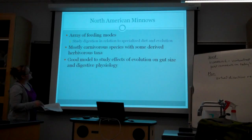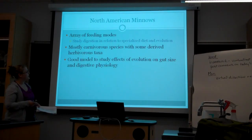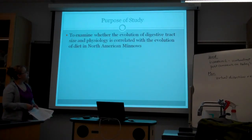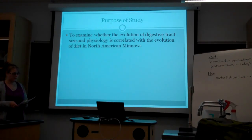The animal they used was the North American Minnow, and they offer an array of feeding modes in which to study digestion. The majority of these species are carnivores, but there are some derived carnivorous taxa, and it provides an opportunity to investigate the effects of evolution on gut size and digestive physiology. The purpose of their study was to examine whether the evolution of digestive tract size and physiology is correlated with the evolution of diet in the North American Minnow.